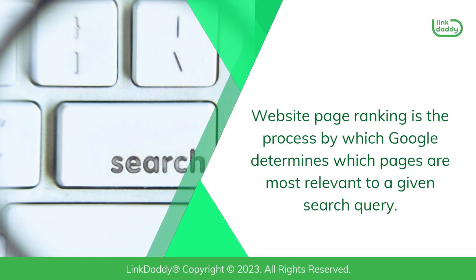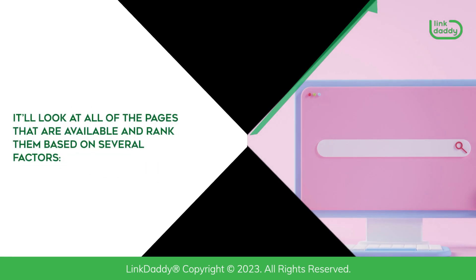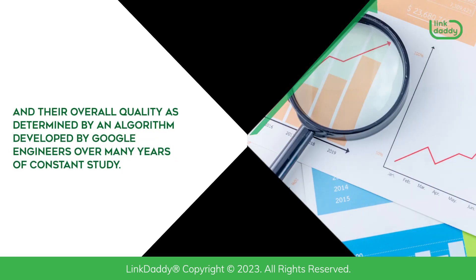Website page ranking is the process by which Google determines which pages are most relevant to a given search query. When you enter a keyword into Google, or any search engine, it'll look at all of the pages that are available and rank them based on several factors: how many times they're linked to from other sites, their popularity on social media, and their overall quality as determined by an algorithm developed by Google engineers over many years of constant study.